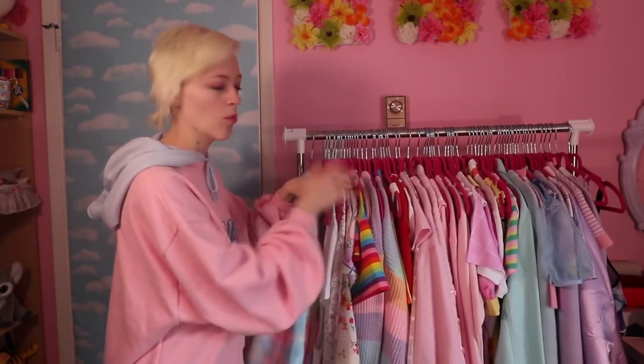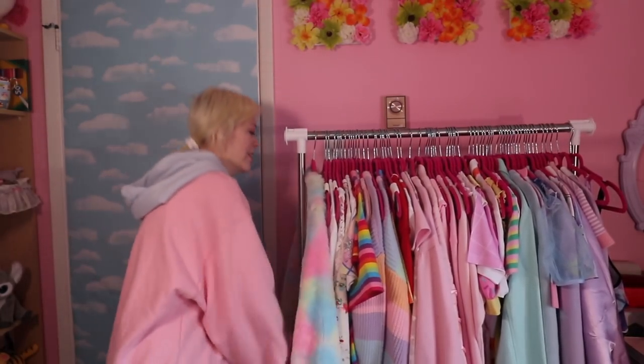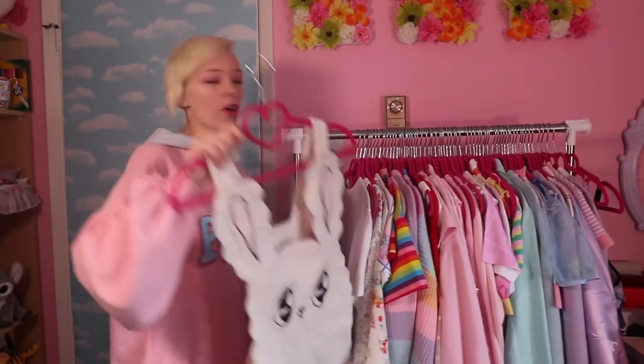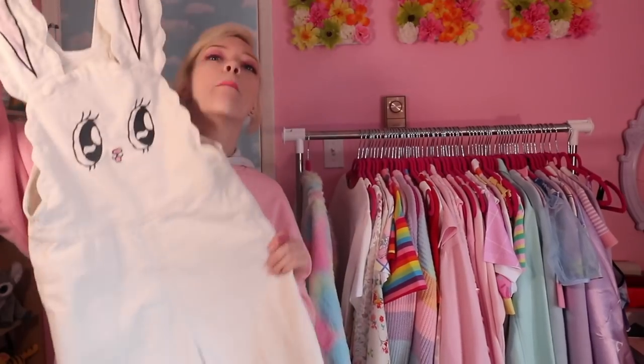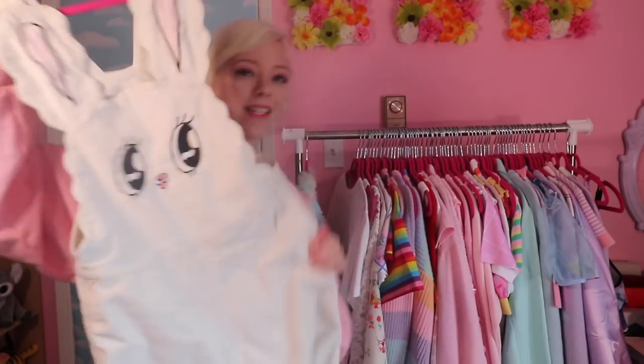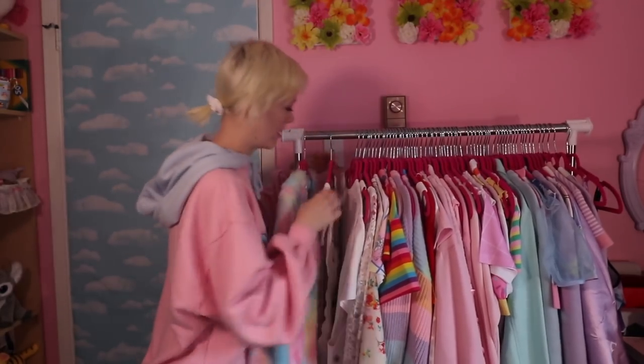I've got rainbow, then white, then rainbow, then purple — don't question me. This one just belongs at the end; I like to come in to color. Next up is the one and only infamous Bunny Reese from Lazy Oaf. I spent so long on Depop trying to get my hands on this piece and I finally got it — I cried.